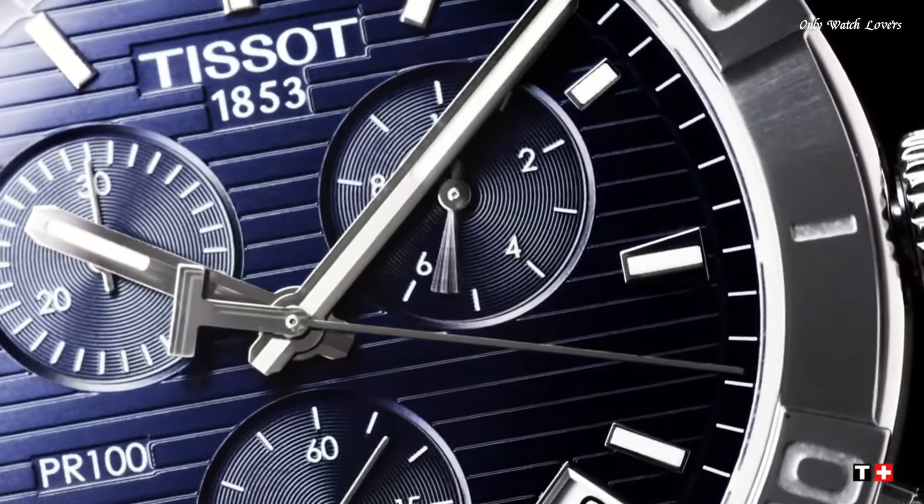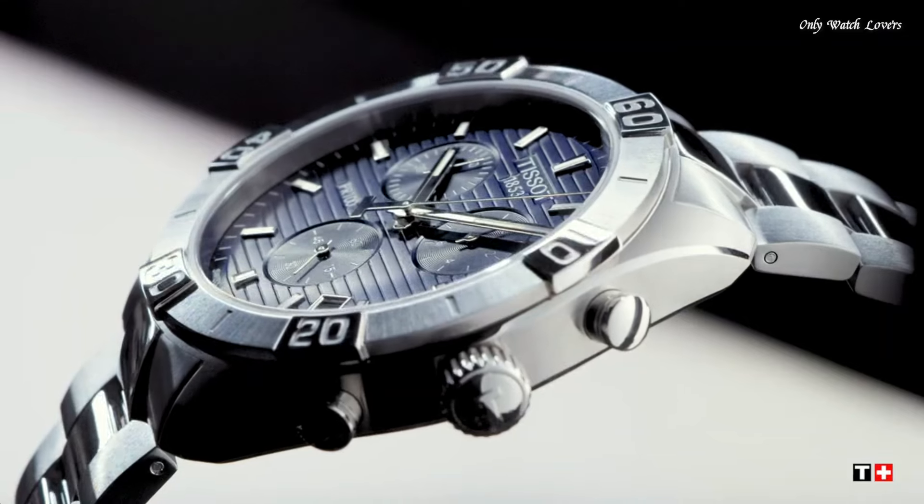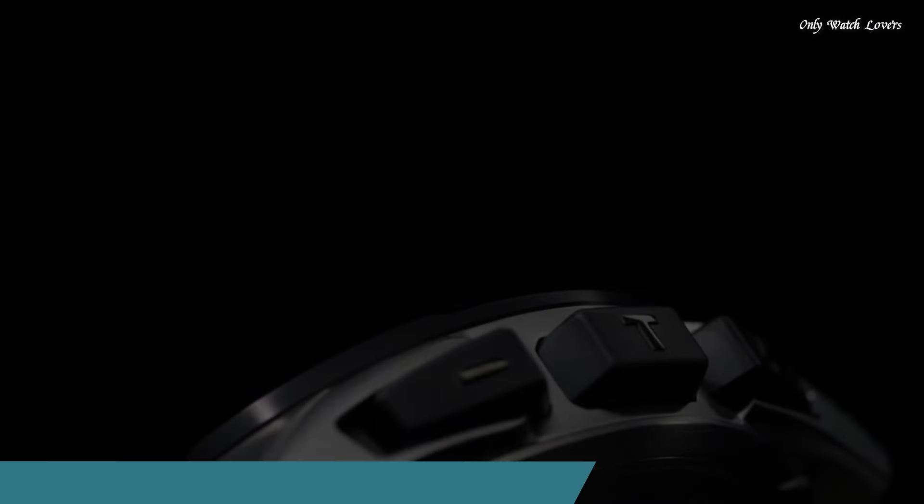Functions: chronograph, rattrapante, date, hour, minute, small second. Swiss made.